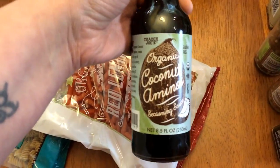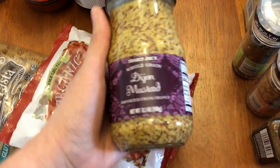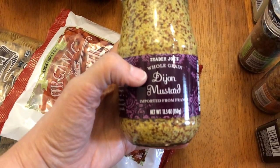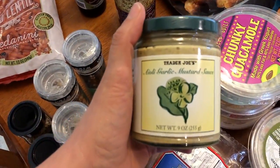I got some of the Soyaki — this is a teriyaki sauce — and some of the coconut aminos. I love mustard, all different kinds, so I saw this and had to pick it up: a whole grain Dijon mustard, and then another mustard — this is an aioli garlic mustard sauce.